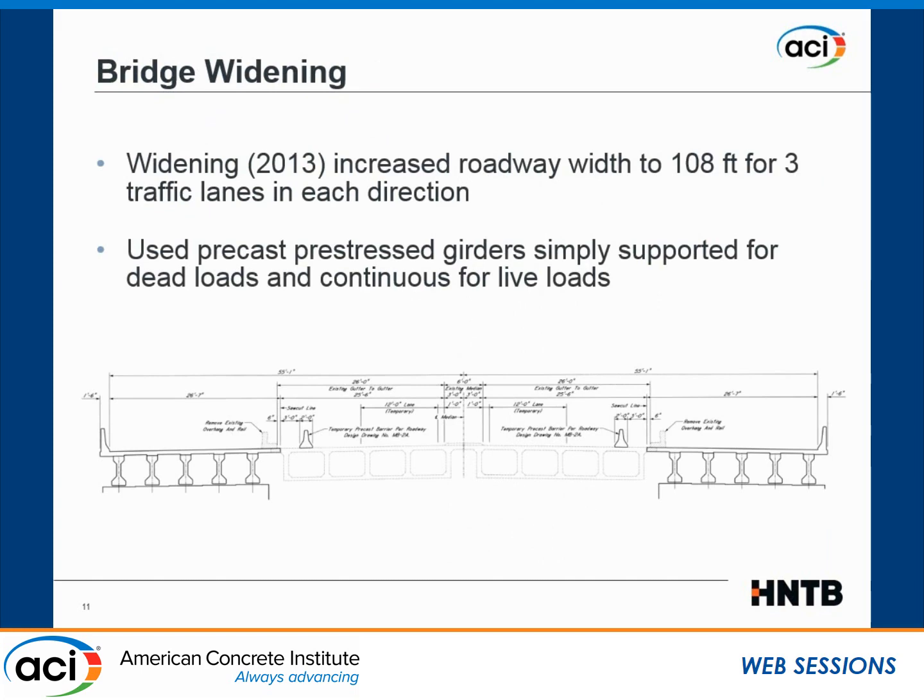The 2013 widening increased the bridge from two to three traffic lanes in each direction. As is very common in Mississippi, they widened using precast prestressed girders that are simply supported for dead load and continuous for live load. They widened all 15 spans. We're going to concentrate on those three spans of the continuous multi-box cast-in-place girders. The widening added five new girders on each side.